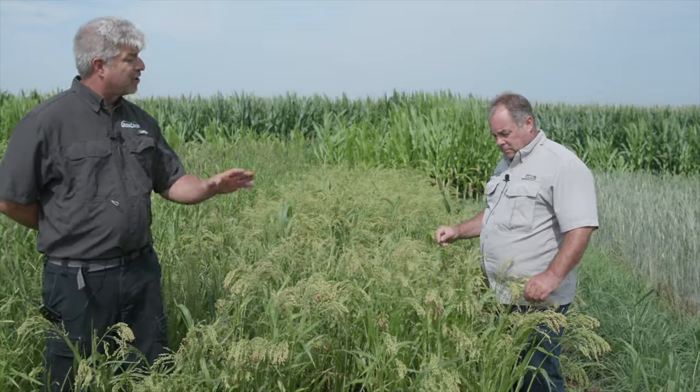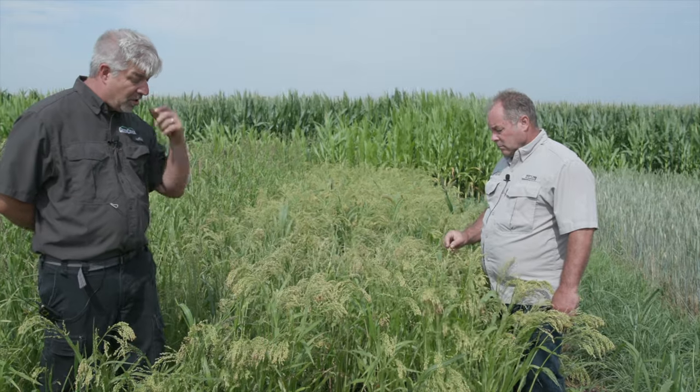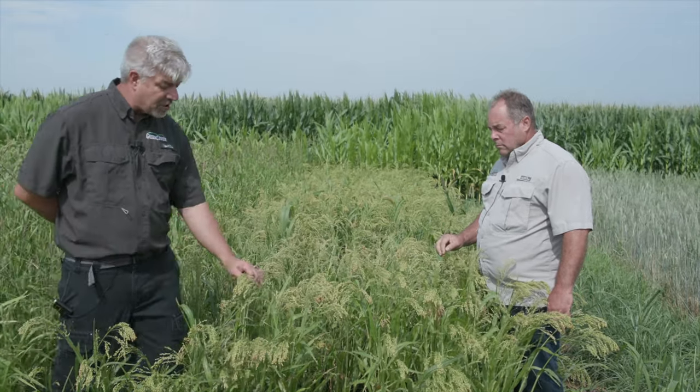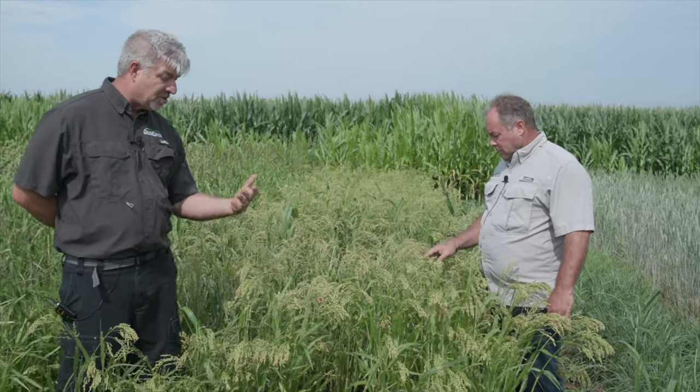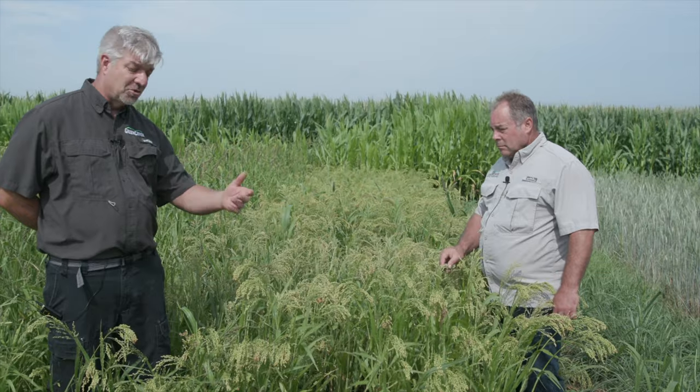Proso millet is more of a grain type millet than it is a forage millet. It's widely grown in western Nebraska, eastern Colorado — very drought tolerant — but it's harvested mostly for the grain, for the bird seed industry, and now even for the human consumption industry.